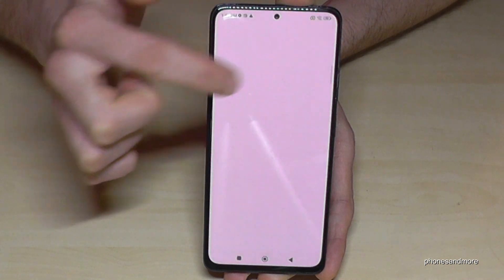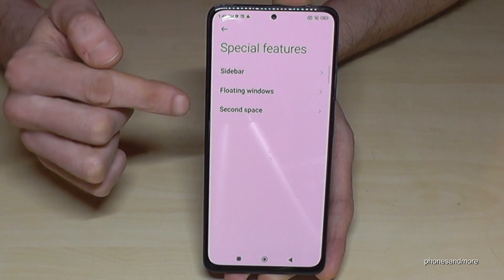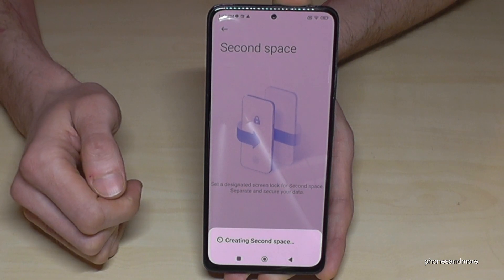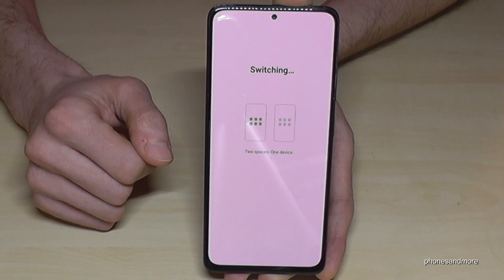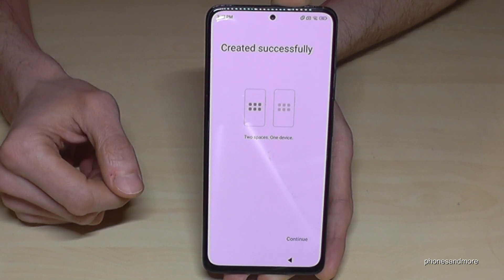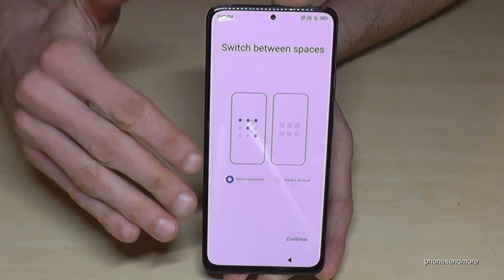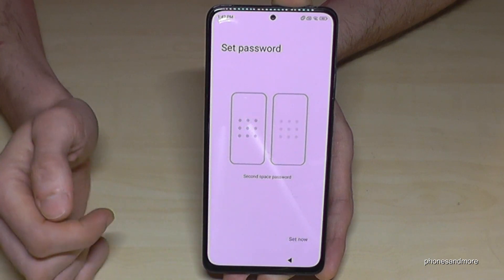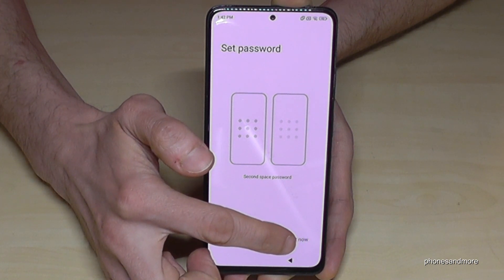Go to Special Features, then find Second Space and tap Turn On Second Space. It takes a few seconds and the phone creates a second space. You'll need your phone PIN — the one you use to unlock the screen. You can also set a pattern or PIN code here if you don't have one yet. Then we need to set a separate password for the second space.